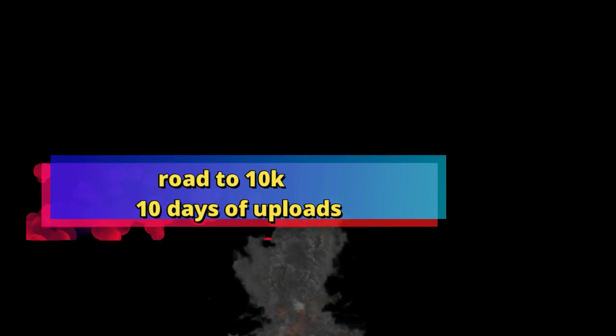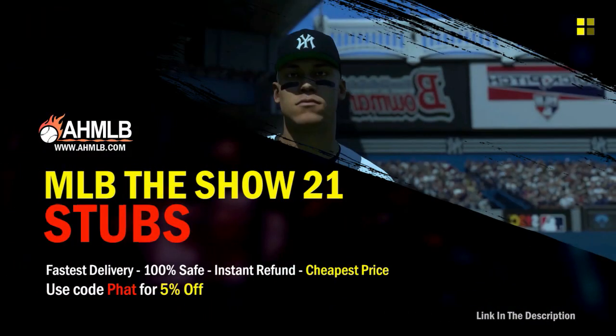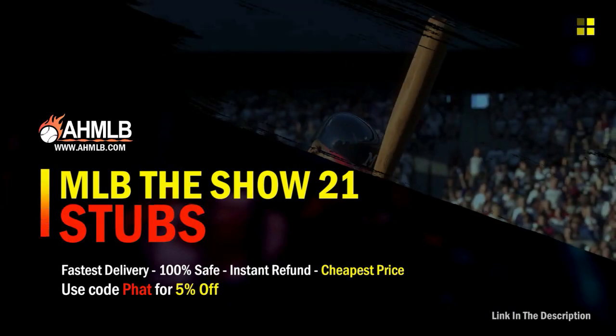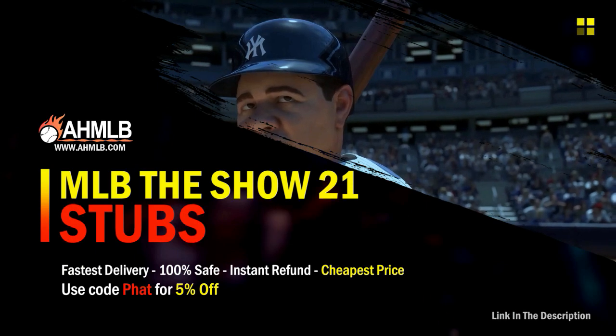If you're looking for great gaming services, head over to AHMLB and make sure you use code FAT for five percent off your order.